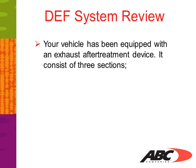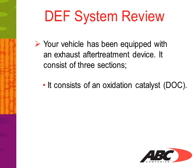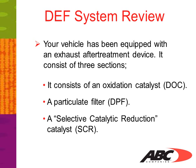Your vehicle has been equipped with an exhaust treatment device. It consists of three sections: an oxidation catalyst (DOC), a particulate filter (DPF), and a selective catalytic reduction catalyst (SCR).